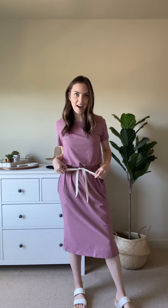It has this drawstring tie at the waist, which makes it perfect for that blousey effect. You can adjust it to whatever size your waist is, which is so fun. It's very, very flattering.